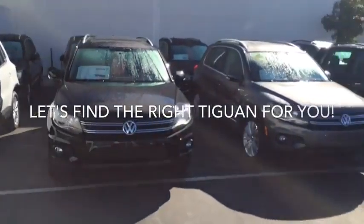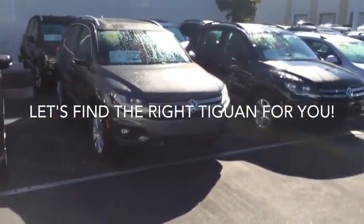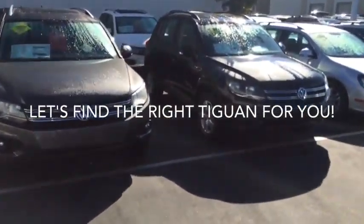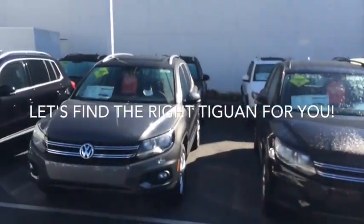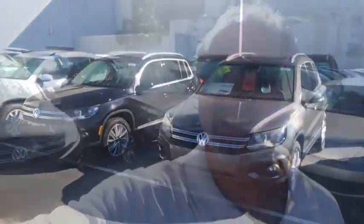We've got a great selection of 2015 Tiguans, in different colors and different trim levels. We just need to kind of narrow it down and find out what's important to you. That's a quick look at some of our Tiguan inventory.